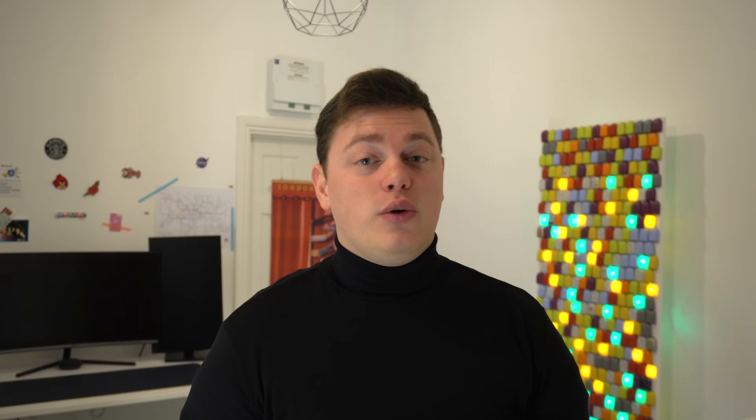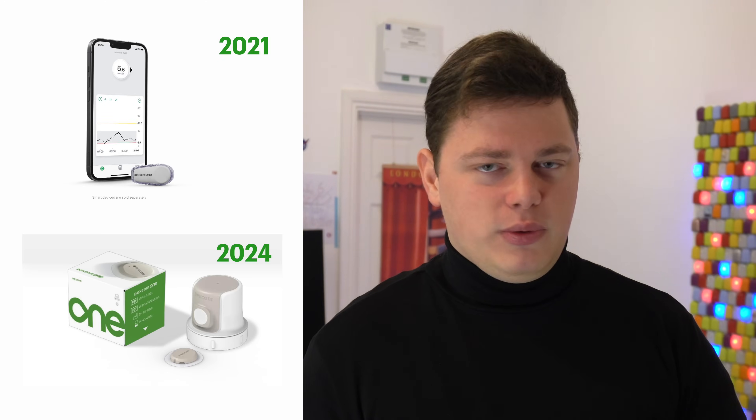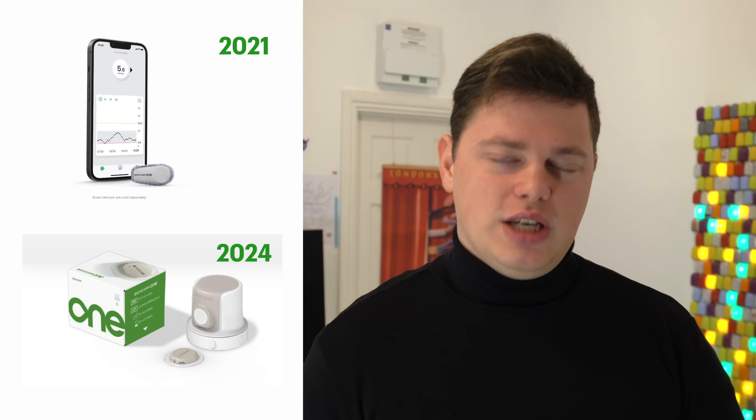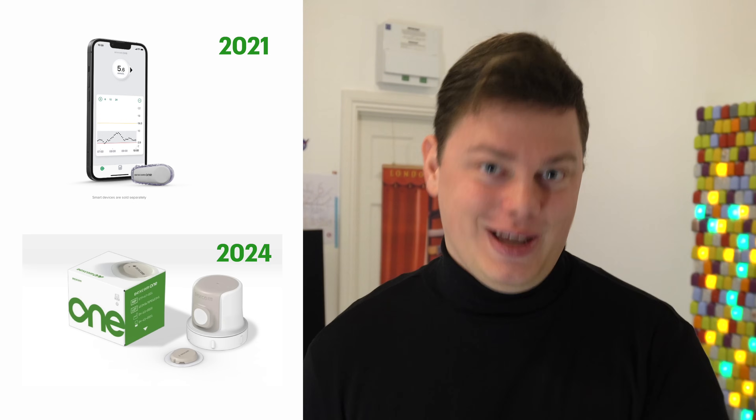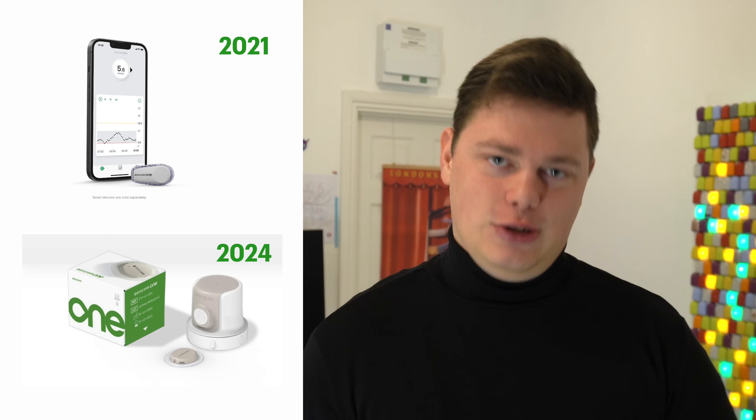Most noticeably, Dexcom One doesn't do any pump or pen integrations. Well, Dexcom One is now upgrading to the G7 wearable — moving from G6 to G7 with the simple all-in-one applicator we've come to expect from a modern CGM. This is going to be huge, especially for primary healthcare providers who didn't quite understand the whole separate sensor and transmitter situation. One of my viewers sent me a photo of a box they received with 10 Dexcom One sensors and 10 Dexcom One transmitters — that is not going to happen with the G7 wearable. Good step forward.